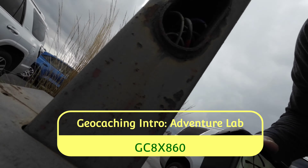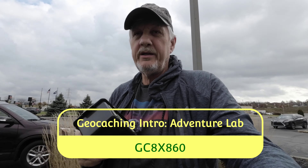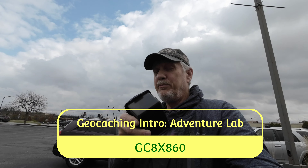Let's go out and find this cache. There are a few muggles around but I don't think this is going to be all that hard — it's just right here. Wow, that's actually a really nice one. That is not your typical LPC lamppost cache, I will say that. Let me get this log signed and we'll get it back.